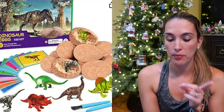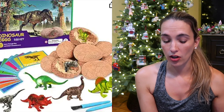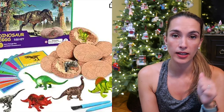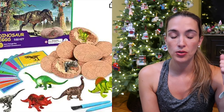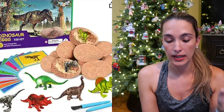Another thing my son loved, though it does require parent help, is the Dig Up Dinosaur Fossil Egg. I got this for my son around three years old. It comes with a little pick and a brush — my son's job was the brush. He couldn't really break the egg open but he loved it. It also comes with information cards.